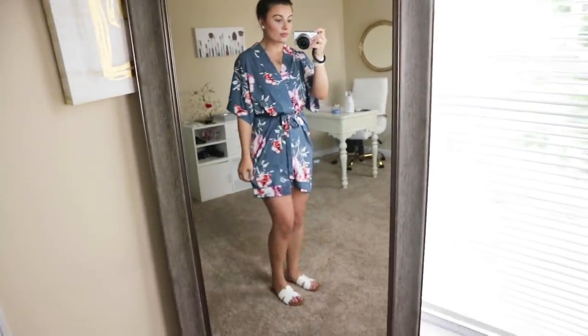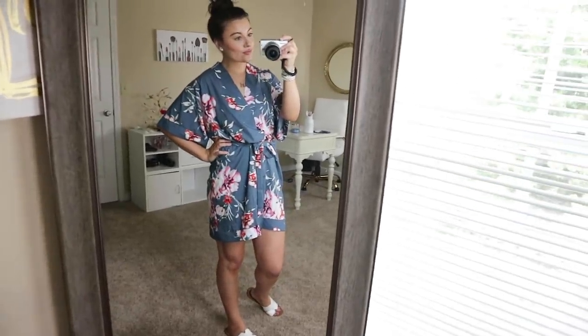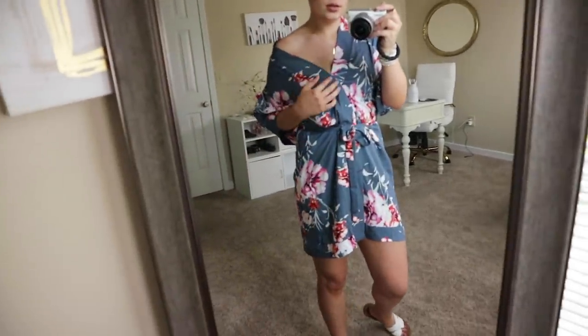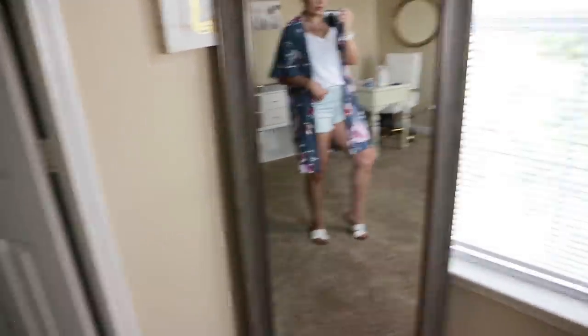Next we have the cutest, almost kimono-esque dress. I think this is so beautiful — the pattern is stunning and so fun for this time of year. This one is $17.99. It's kind of a silky texture and it buttons up the front with hidden buttons, which I think is really cute. It's that oversized kimono-y look and it comes with a tie around the waist. You could also just unbutton it and use it as a kimono, so it has multiple purposes. I got a size medium but I definitely could have gone with a small — so I would say go down a size.